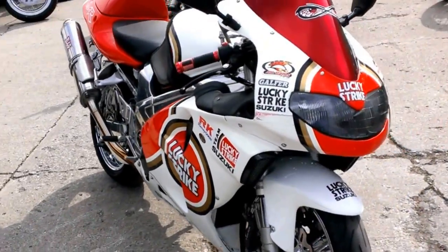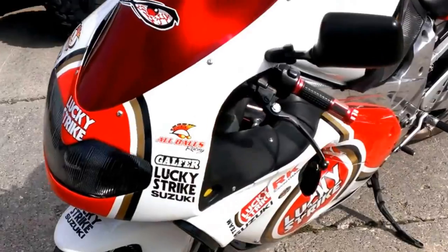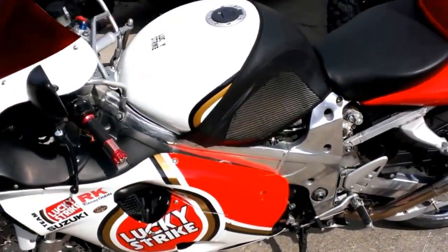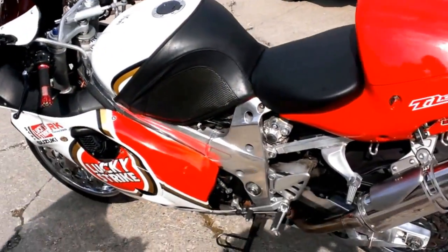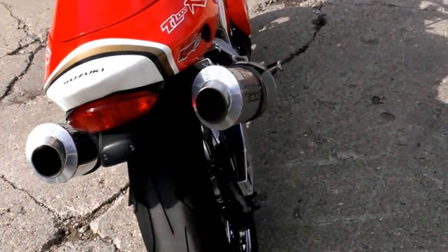We have over 400 used bikes for sale on the showroom floor. Today we have a 1998 Suzuki TL-1000R crotch rocket. It's been all chromed out. This thousand cc sport bike is super sharp and turns heads. Loaded with all the extras.